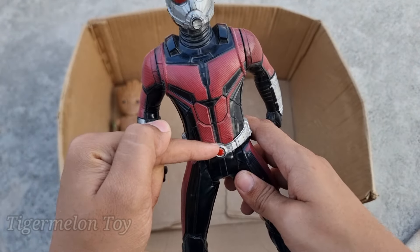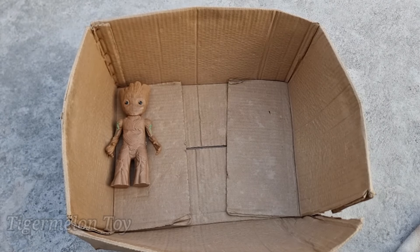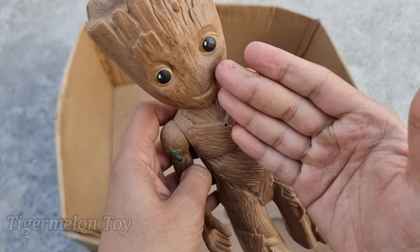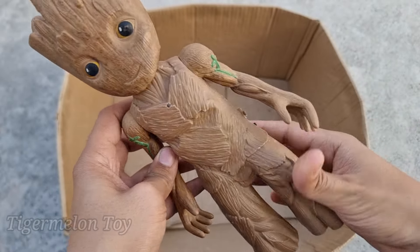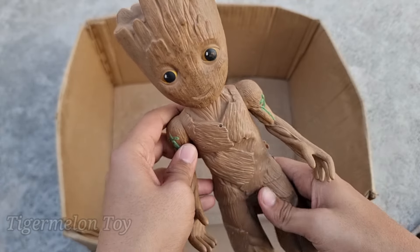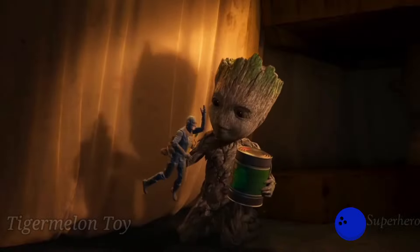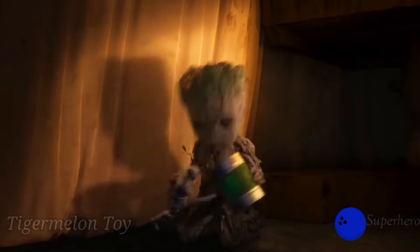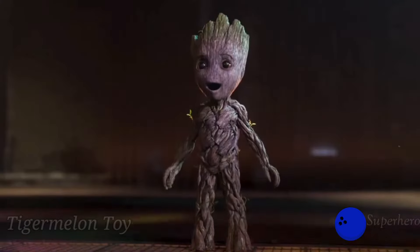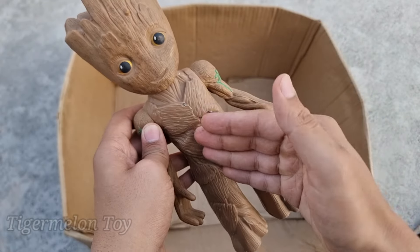Now who is this one? Look at the very cool silver mask, look at the red and black color suit. This is the very cool size-changer superhero — this is Ant-Man! Wow, with his belt this is the size-changer superhero Ant-Man. Ant-Man is amazing!